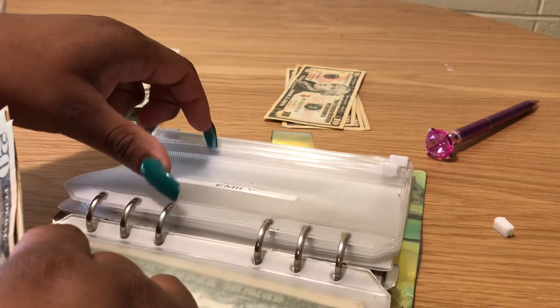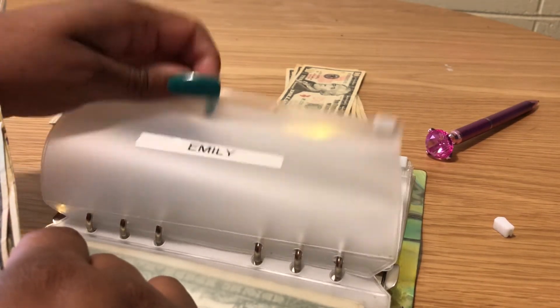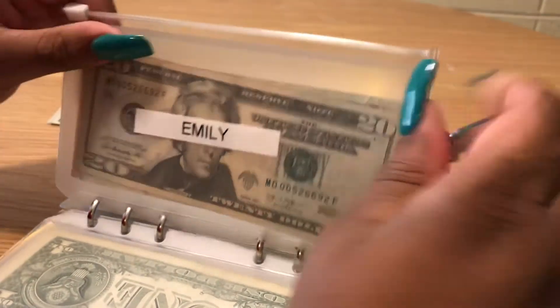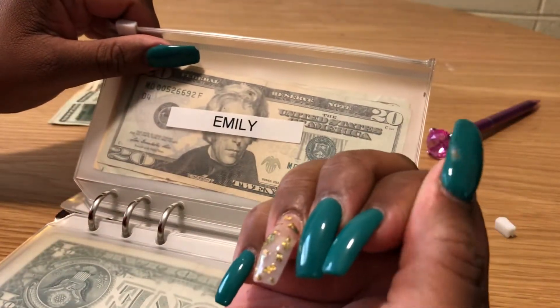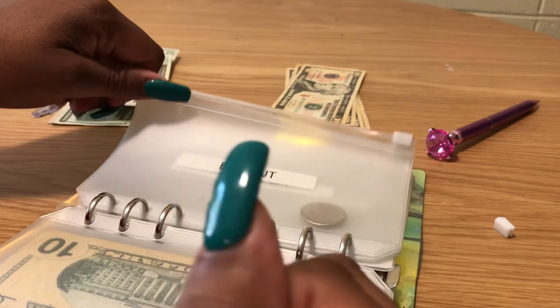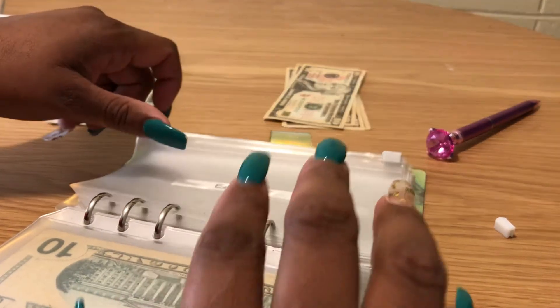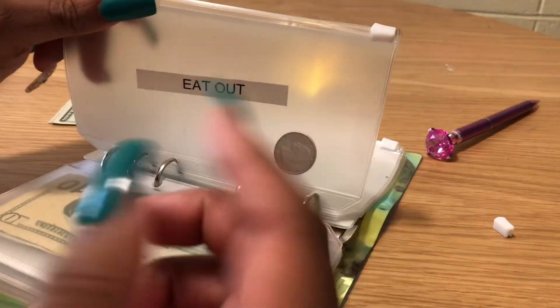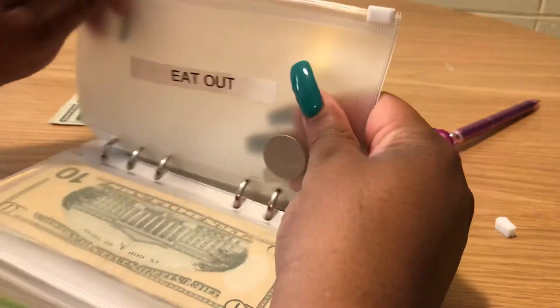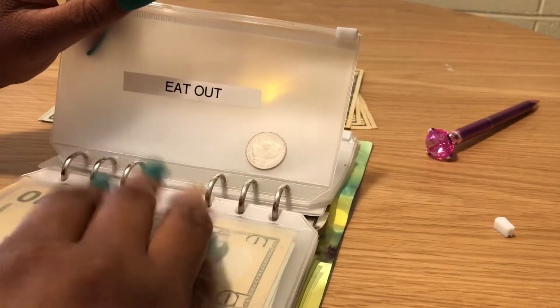Emily gets $50 — a 20, a 20, and a 10. This is for me to go get my nails done. I'm thinking about getting them cut down though. They're a bit long for the type of work I do; they're starting to break a lot and the polish chips. I'm thinking of going really short for fall and winter, then going back to long in summer.